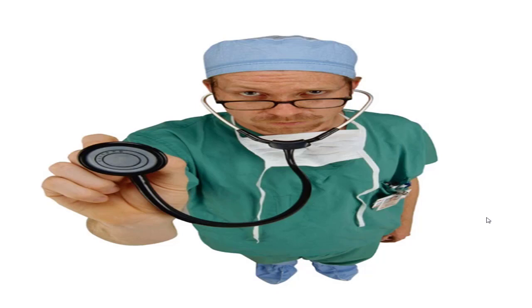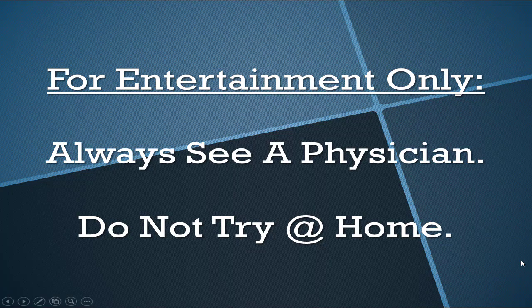If all else fails, you shouldn't be taking advice from anybody on the internet — and that includes me. Everybody has their own unique situations and medical problems, so go see your doctor and get the prescription. At the very least, I hope this gives you a little background knowledge on what may be causing your dry heels. Do not try any of this at home alone without supervision.